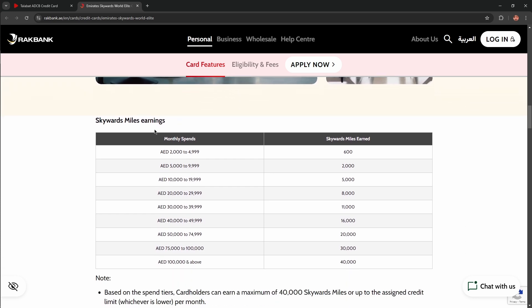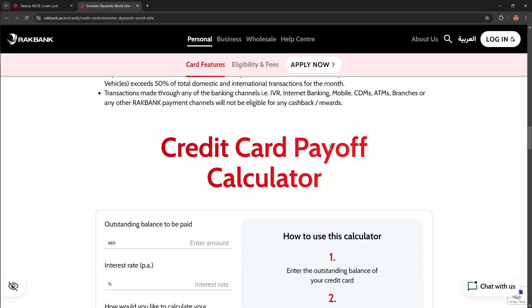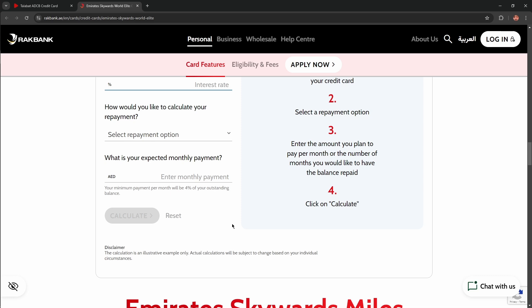You can also earn 10% in Skywards miles. As you can see, you can relate your monthly spend to Skywards miles earned — that's very convenient. There's also a credit card payoff calculator here. Just adjust the fields based on your personal information and you'll get a personalized result. So convenient!